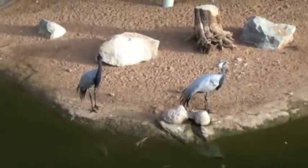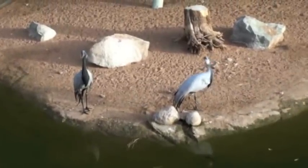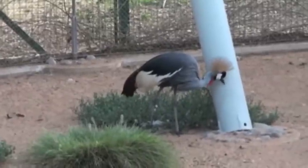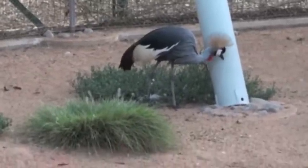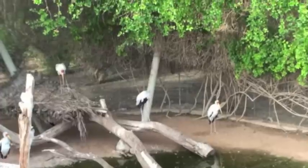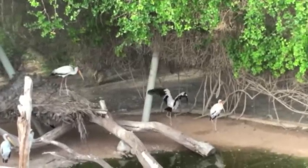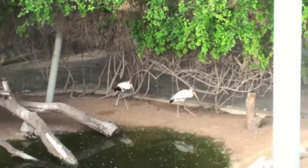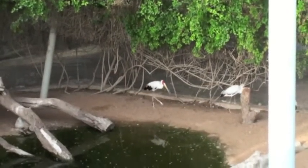Demoiselle cranes are the smallest and second most abundant crane species. The grey-crowned crane occurs in dry savannah in Africa, south of the Sahara, although it nests in somewhat wetter habitat. The Asian open-billed stork is a large wading bird found mainly in and around the Indian subcontinent. Adults have a gap in their bill, hence their name.